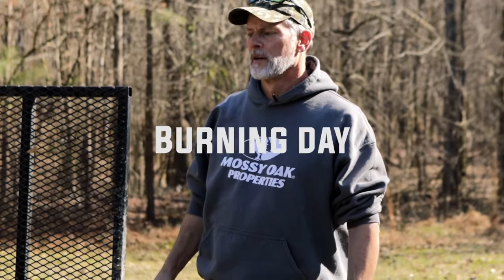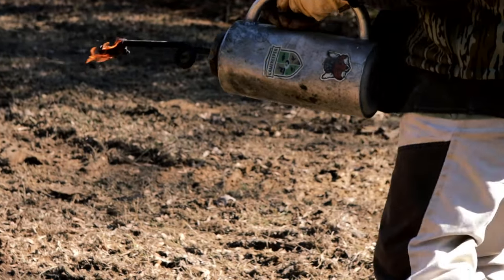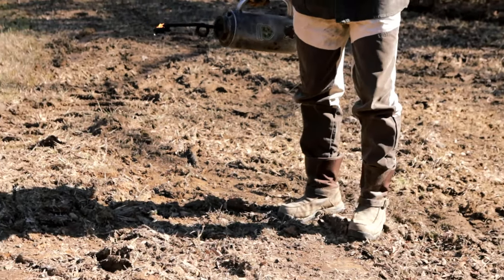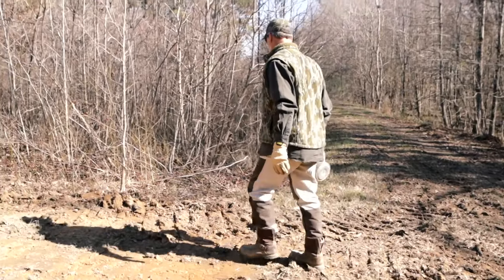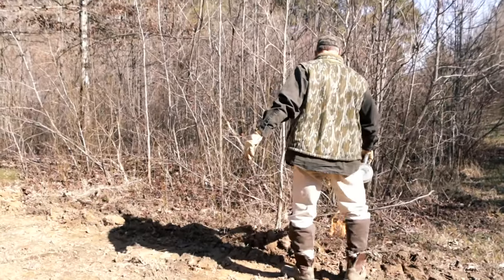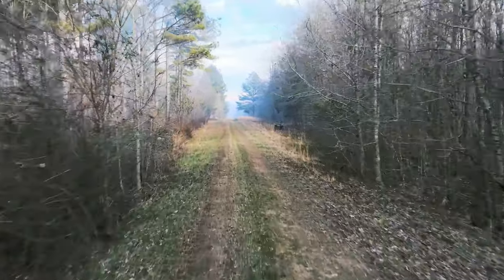I'm gonna start today and finish in the morning doing fire lane work myself. We're real lucky we missed the last rain — the front came through dry — so I think it's dry enough we can burn tomorrow, as long as they give us a permit in the morning. Right now everything looks great. I parked the four-wheeler here on bare dirt so nothing can get to it.